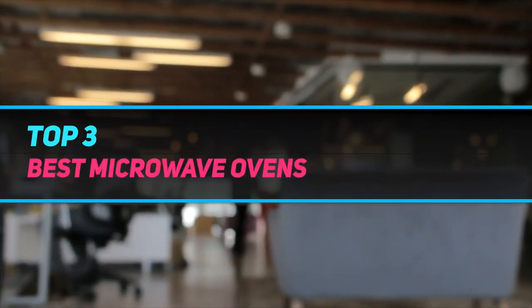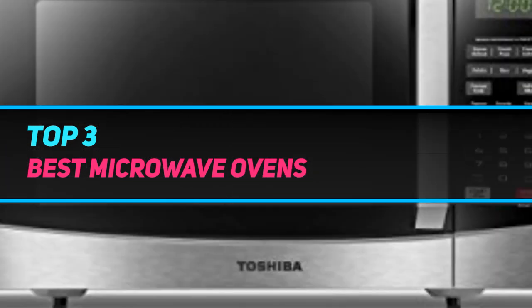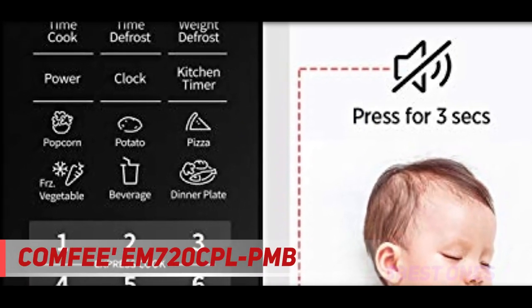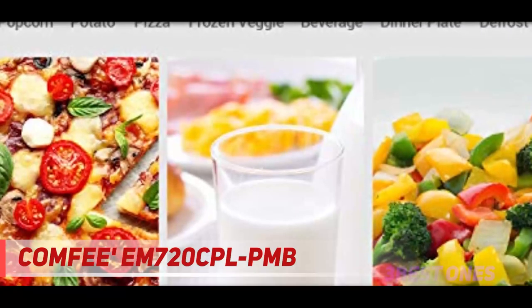Hi guys, welcome back to my channel. In today's video we're going to check out the top 3 best microwave ovens. Starting at number three, the Comfy EM 720 CPL PMB — it has all the highlights for being your preferred countertop microwave.